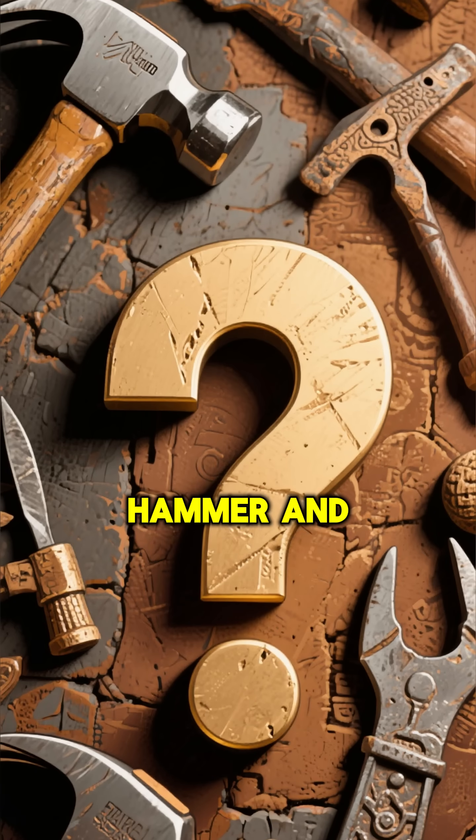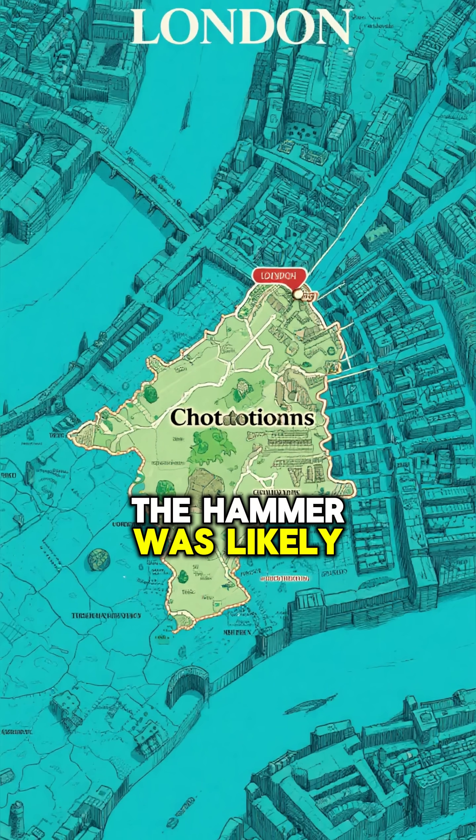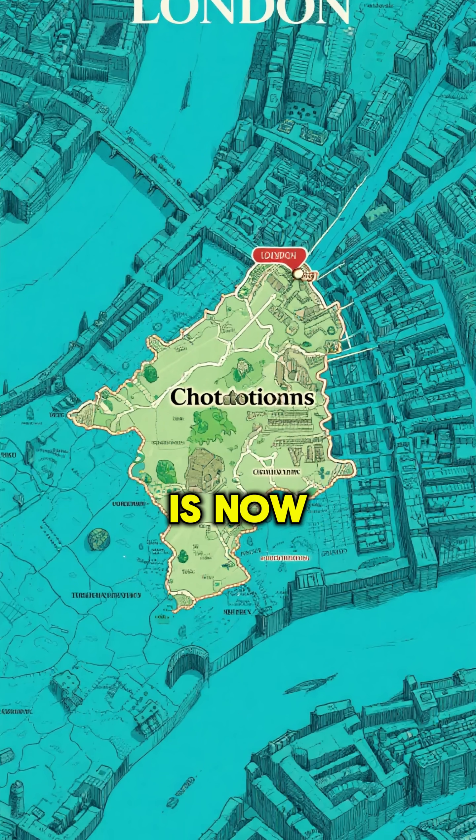which means it predates human civilization by hundreds of thousands of years. So who made this hammer, and how did they make it? According to the British Museum, the hammer was likely used by a culture that lived in what is now central London.